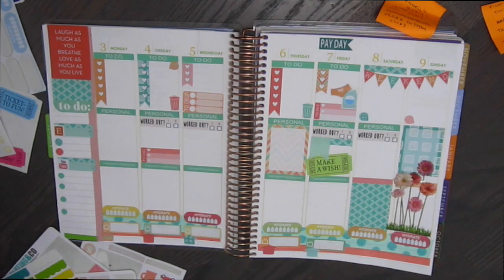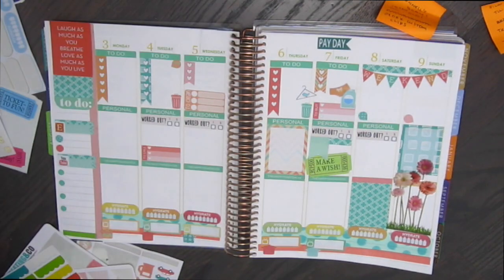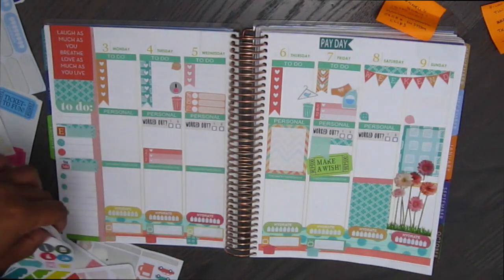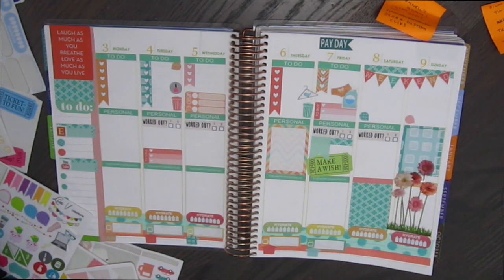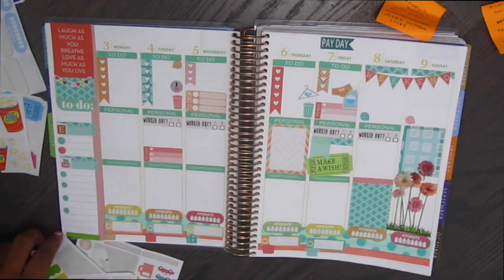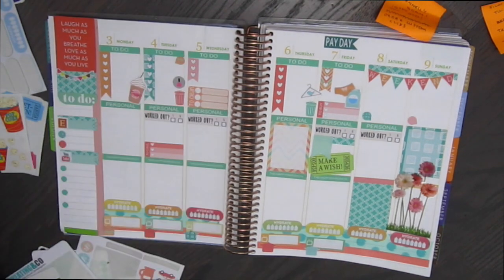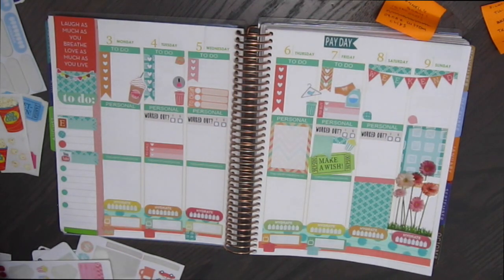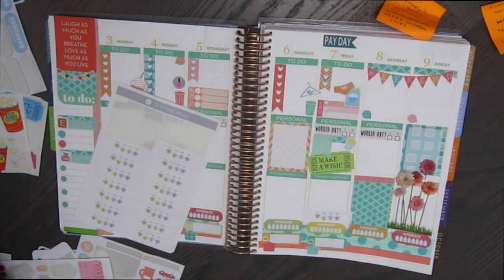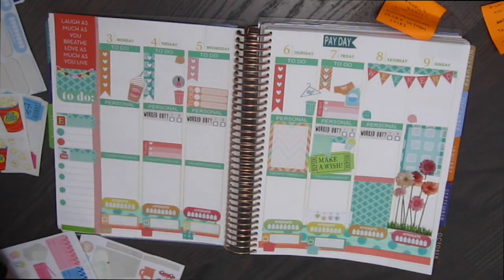I decorated in my personal box over on Friday because it was my nephew's birthday. So I wanted to decorate for that and to remember to call him. I put down a few more little lists. I think that's from Planetric Designs and some Lisa V Creations stickers. I put down a little hanger because I needed to go to the dry cleaners on Thursday. I put up a little nail polish bottle because I needed to really go get a manicure because my nails are terrible.